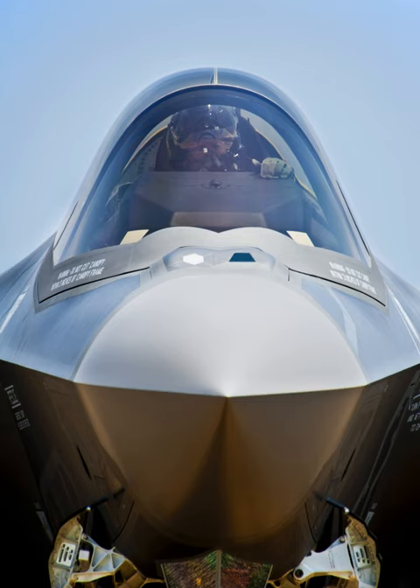DAS consists of six high-resolution infrared sensors mounted around the F-35's airframe in such a way as to provide unobstructed spherical coverage and functions around the aircraft without any pilot input or aiming required. The DAS provides three basic categories of functions in every direction simultaneously.